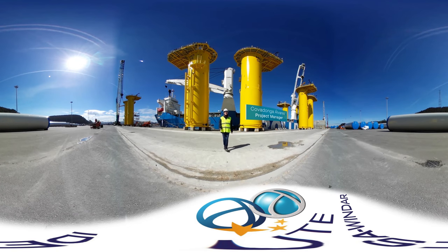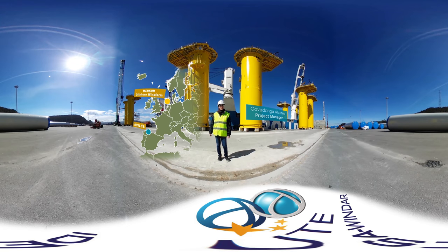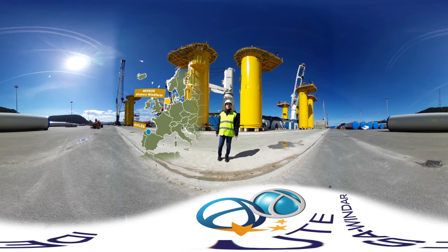Hello, my name is Covadonga Álvarez and I am project manager of the joint venture between IDESA and Windar, two companies of the Daniel Alonso Group, based here in Avilés, in the region of Asturias, north coast of Spain. IDESA Windar's joint venture is in charge of the supply, manufacturing and delivery of the 66 transition pieces for the Mercury offshore wind farm, which is located in the German North Sea.